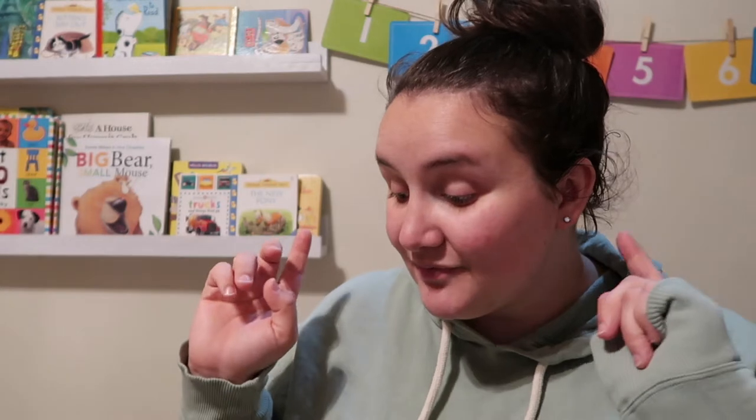She has older kids — not older, but older than my preschooler. So she is going to be sharing her favorite and their favorite read-alouds. If you have older kids or will have older kids, go check out her video. Without further ado, let's get into our read-alouds. These are in no particular order.